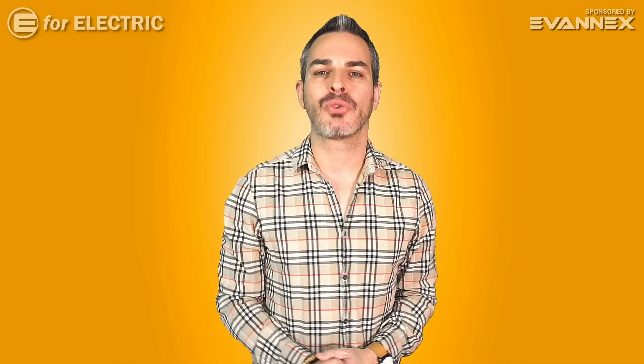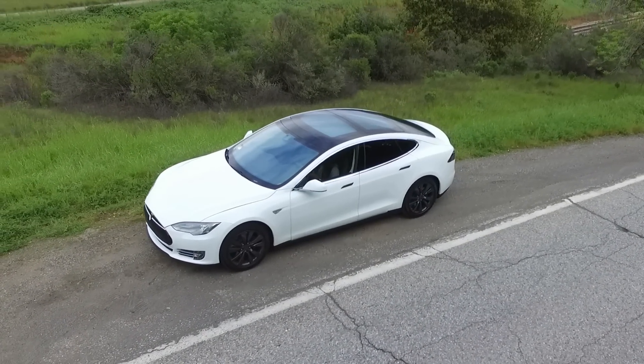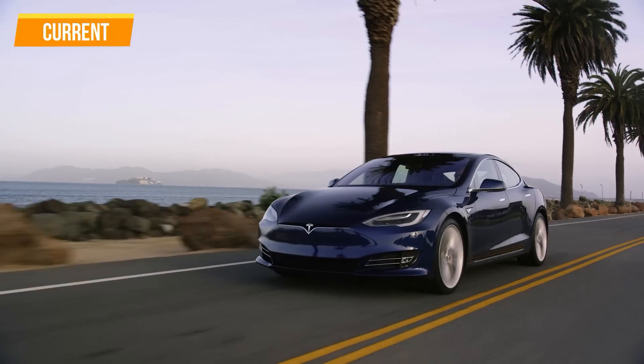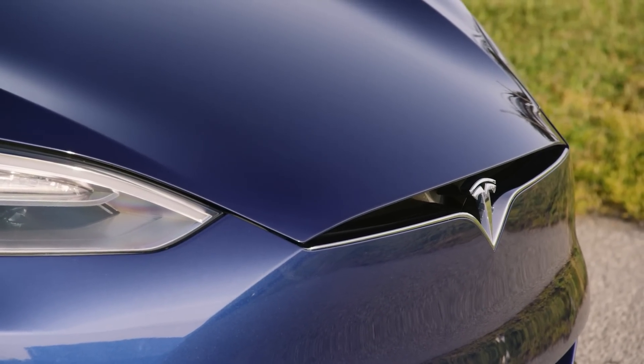Tesla made a lot of changes since 2012, including implementing the autopilot, the full self-driving, the Tesla cam, the battery improvements, and so many more. But you've heard about most of them. What you haven't heard about are all the things that they've improved on the inside of the car, and that's what I want to tell you about in this video.